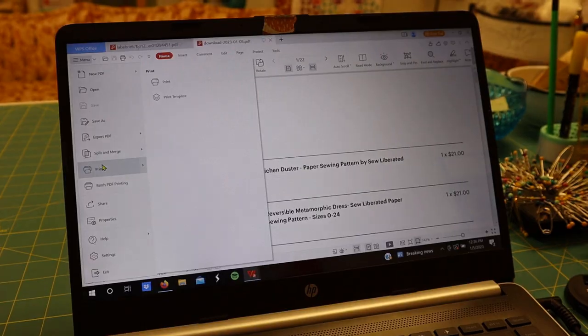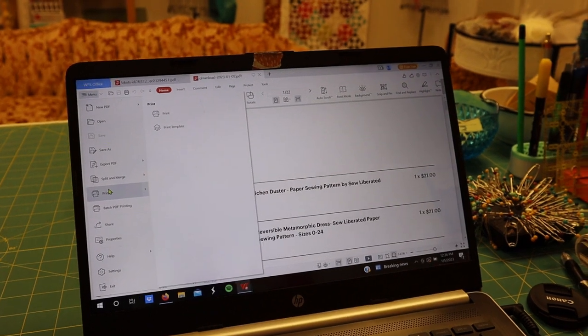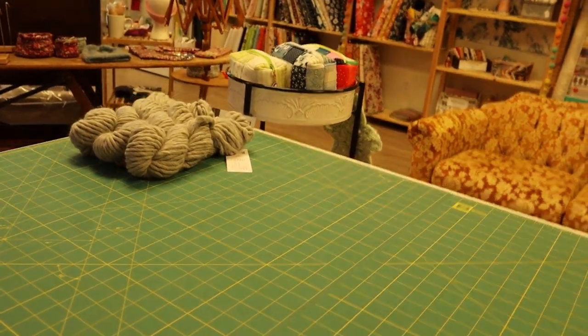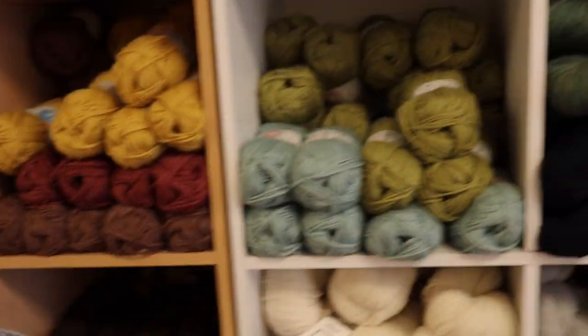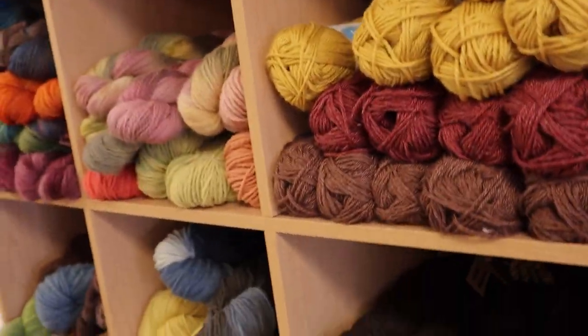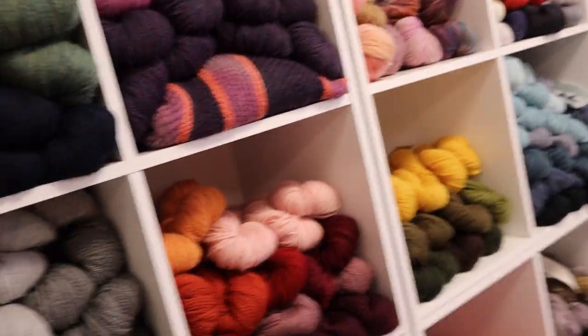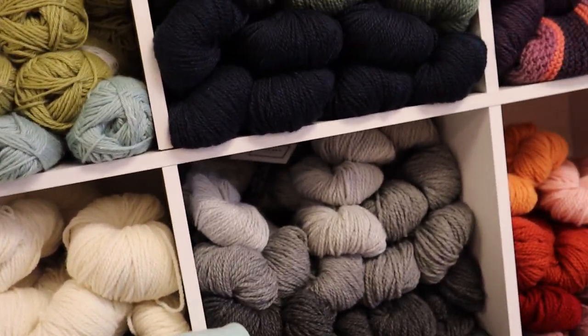First thing we're gonna do is pack orders. I'm on the computer here printing my packing slips and labels, and started pulling the products that need to go out. This person wants Full Stock and Cast Iron, 150 gram skeins. We come over here, find the yarn we need — the dark gray, big skeins. Get one of these for Hannah. Good choice, Hannah. Set that over on the counter.